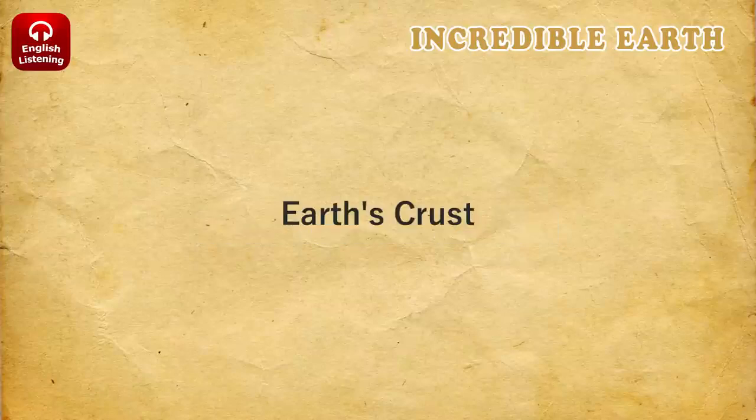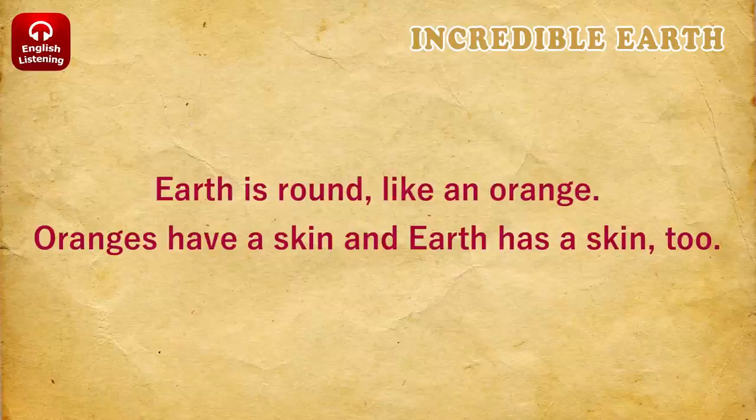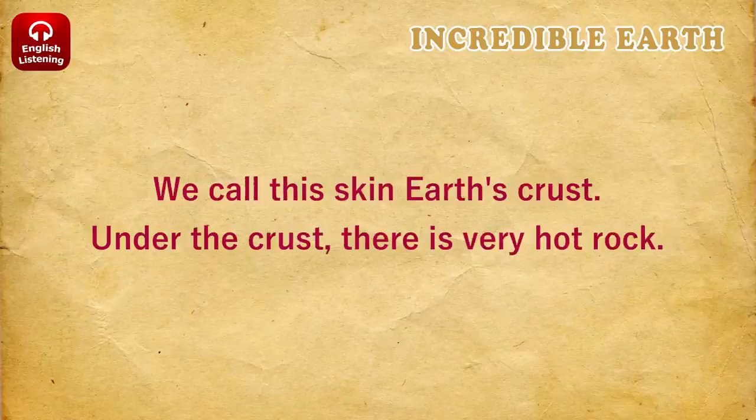Earth's crust. Earth is round, like an orange. Oranges have a skin, and Earth has a skin, too. We call this skin Earth's crust.